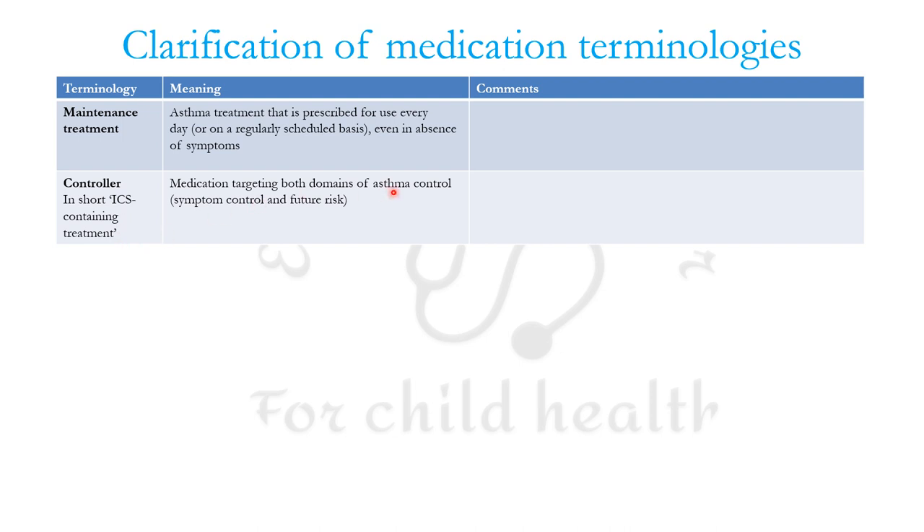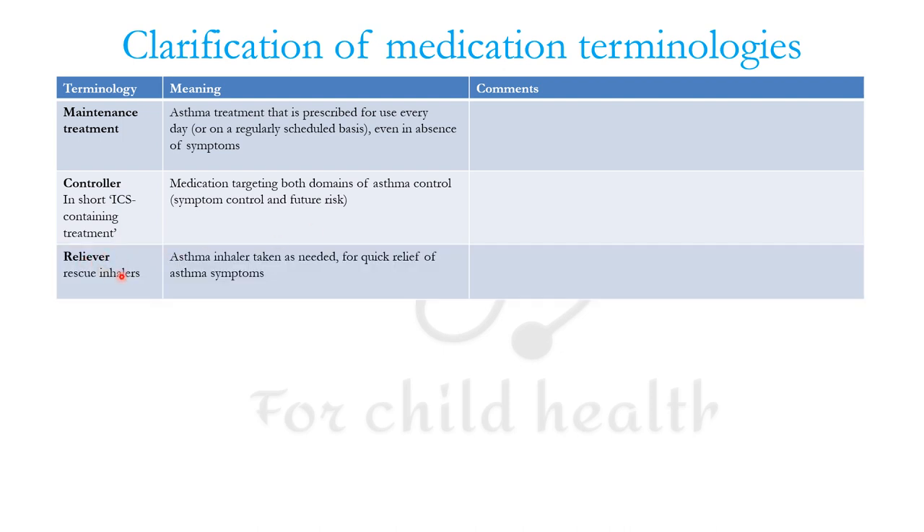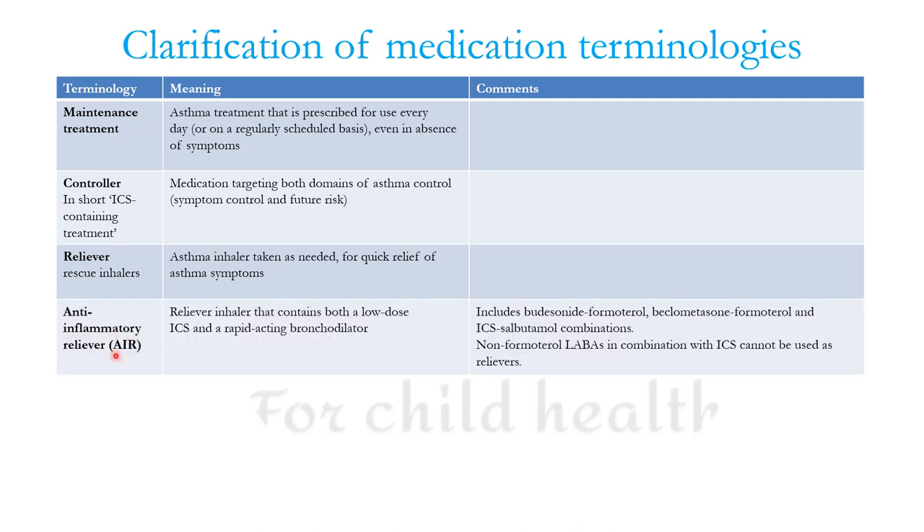Controller treatment targets both domains of asthma control: control of symptoms and control of the risk of future exacerbations. Reliever — you can understand as rescue inhalers — these are asthma inhalers taken on an SOS basis for quick relief of the symptoms of asthma.